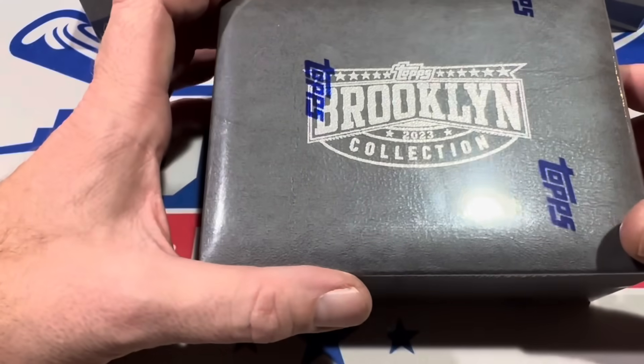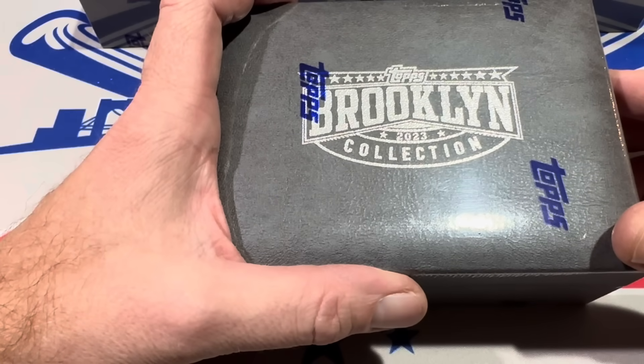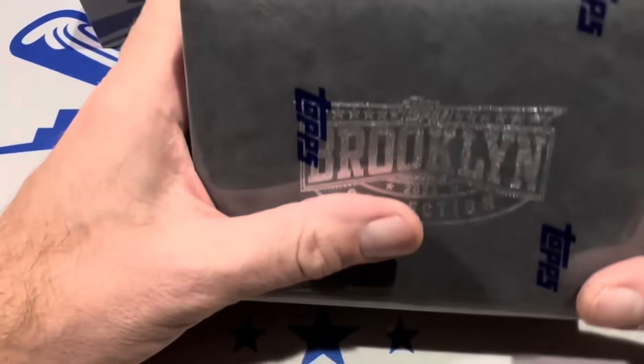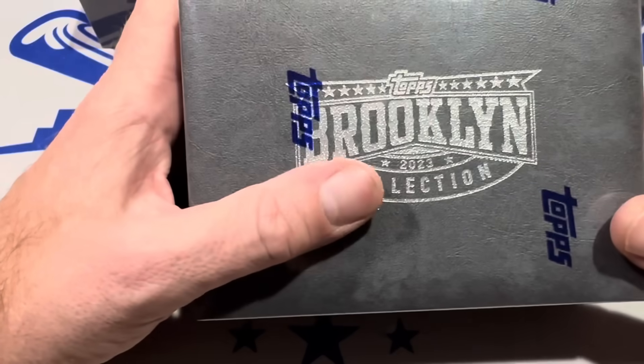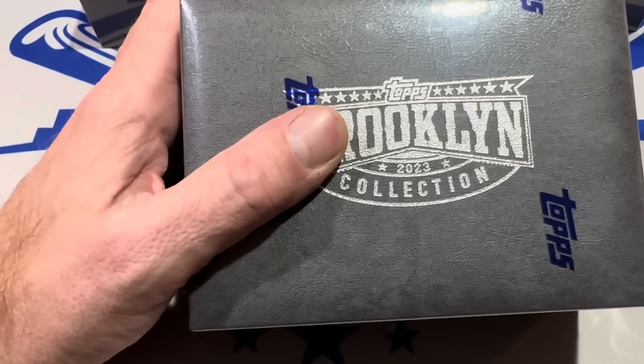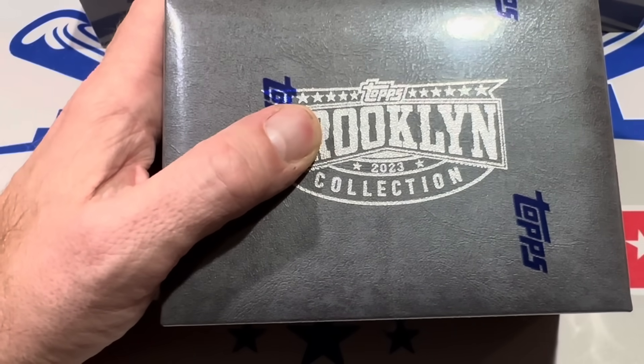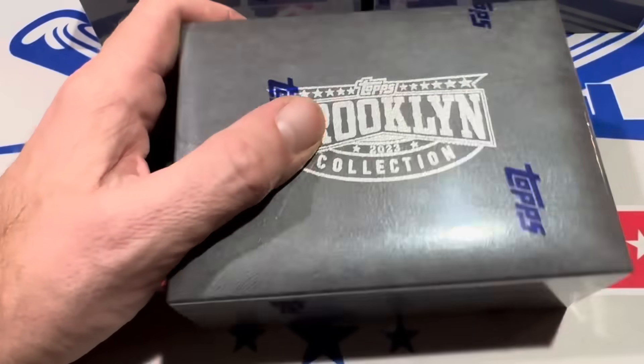Thank you very much for joining us. I hope you're all having a pleasant Saturday — two days till Christmas. We'll be live tonight for the last time before Christmas. We won't be live tomorrow night. We're going to move our auction from tomorrow night up to today. We'll be live tonight with an auction and box breaks over on Patreon — double live stream tonight.